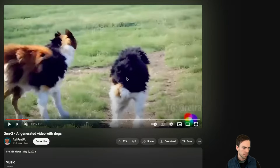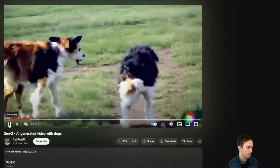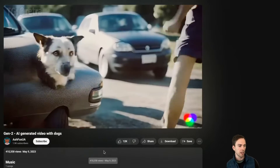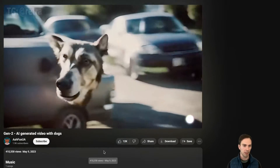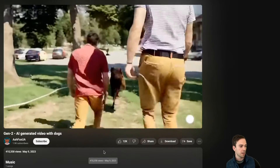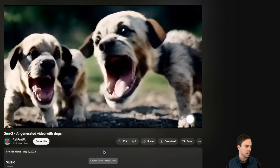I'm going to switch over to YouTube. Here's something called 'AI generated video with dogs' from May 2023. Weird stuff is happening — the dog is getting bigger, this dog's head is coming out of the car, he disappears into the car, this guy turns into a dog. But is that even a dog? It looks like a deer.